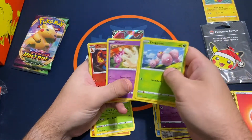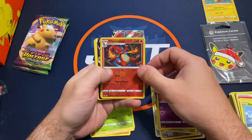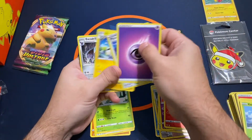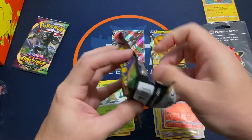Looks like we have a hit — a Charmeleon Reverse Holo. And a Pikachu V Ultra Rare. We'll definitely take that one.